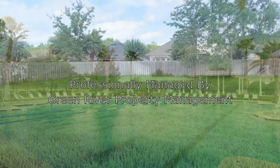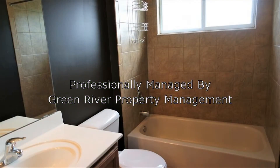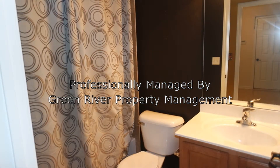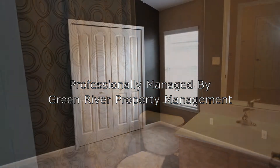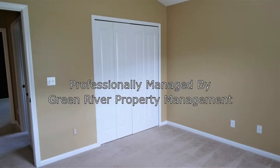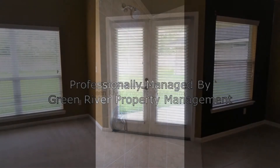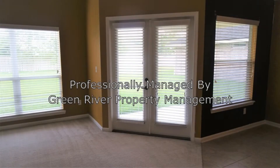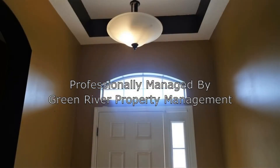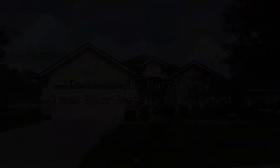It surely won't last long. Check out this property now. Give us a call now and book a showing. Our number and website is in the description below.